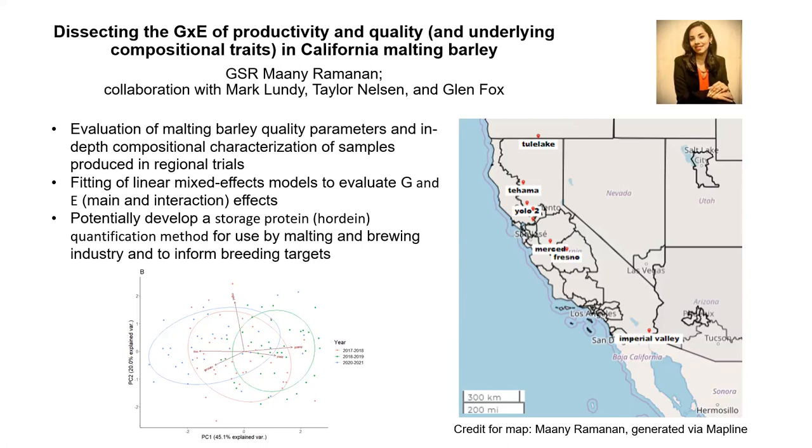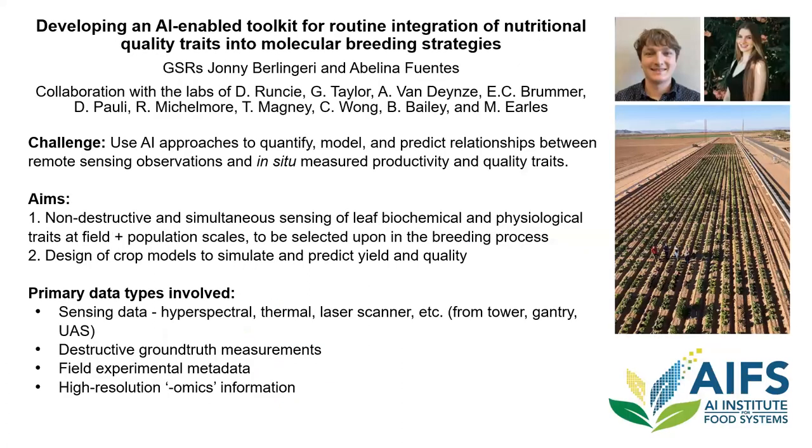We may also be developing a new phenotyping method to measure protein quality at scale across more genotypes, environments, and management scenarios. Through the AI Institute here on campus for next-generation food systems, we did a study early on in leafy greens — using a tower from the sky with a suite of sensors, we were able to predict the nitrogen percent of spinach pretty well. So we're looking at both destructive and non-destructive methods for profiling protein and related traits.